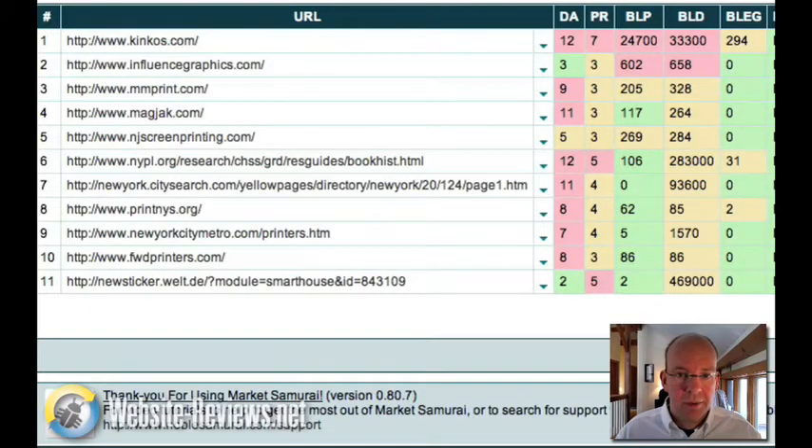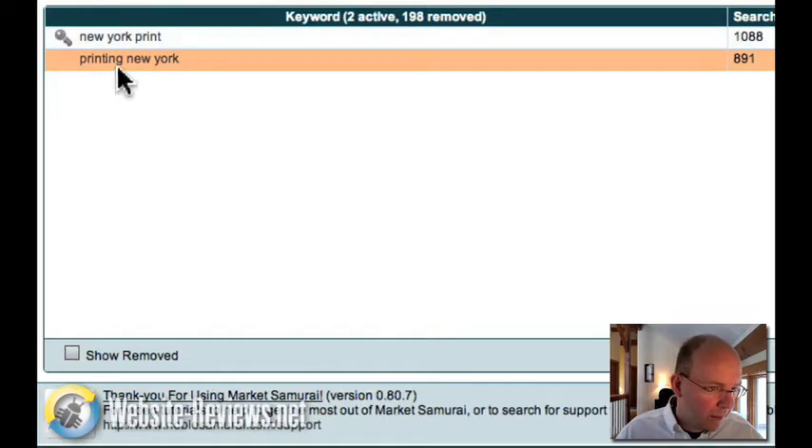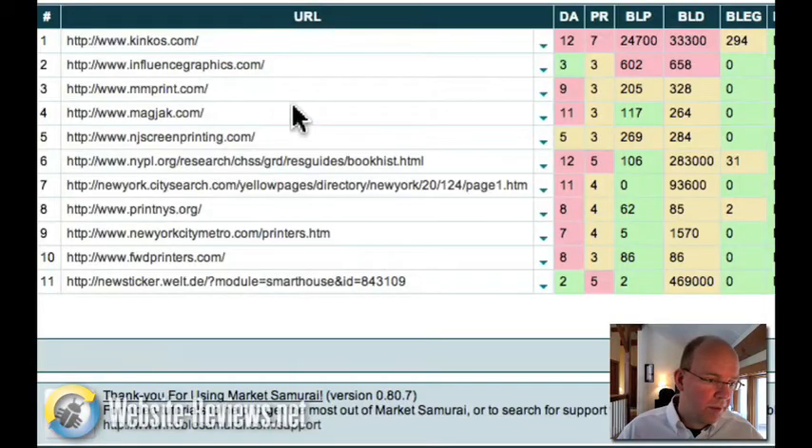The other way to approach it is to do it geographically — really go after the New York area. If their customer base is the greater New York area, this is the option I would likely choose. Once you optimize a site geographically, things get a lot easier. The data shows almost 900 searches a day for 'printing New York.' If we look at the competition, you have Kinko's and other companies, but the number 10 result has a page rank of 3, only 86 backlinks, and is absolutely beatable in Google. Geographic SEO is something I would absolutely do for this company if they're going after more local business.